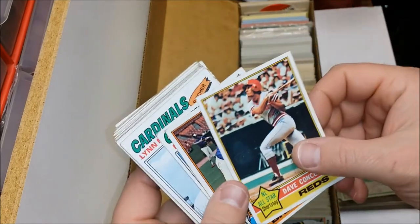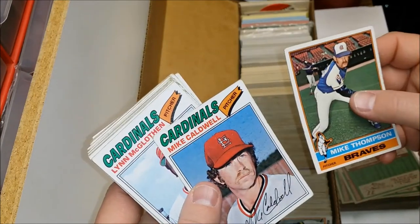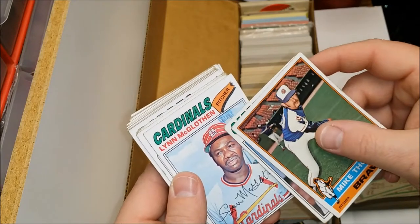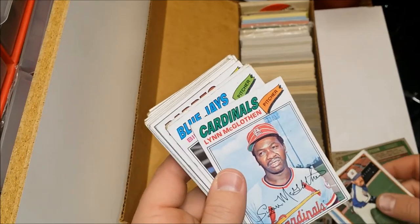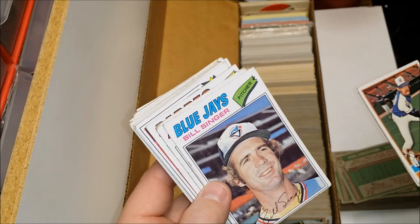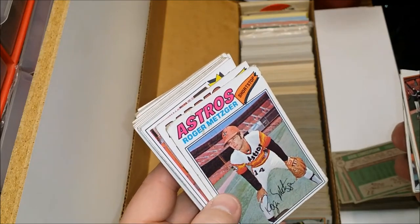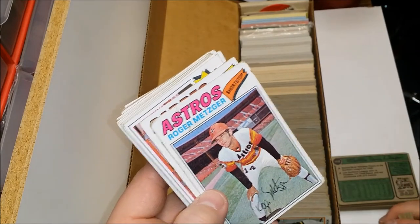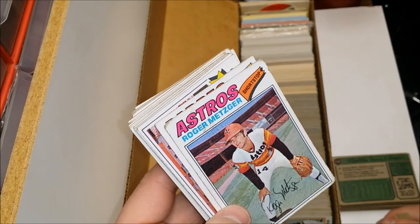Here's a name you may know — Dave Concepcion, decent player with the Big Red Machine. Mike Thompson and his name-alike Mike Caldwell — look at this hat. Ugly, horrible, but probably worth money. Lynn McGlothen. Bill Singer — doesn't look much like a singer. Roger Metzger — that picture was taken at Candlestick Park, which no longer exists. I'd recognize that field from a mile away.